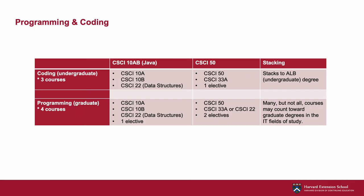Let's start with our programming and coding certificates, as these provide the foundation upon which a number of our other IT certificates build. There are a lot of similarities between these two certificates. They're both offered in both a CSCI 10 or Java track and a CSCI 50 track, and they also draw largely from the same group of courses. There will be undergraduate and graduate level students in each course with varying requirements depending on the level at which the course is being taken.